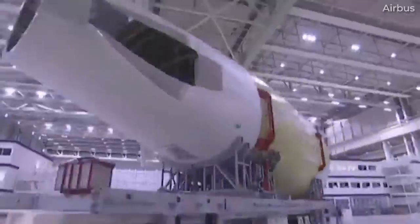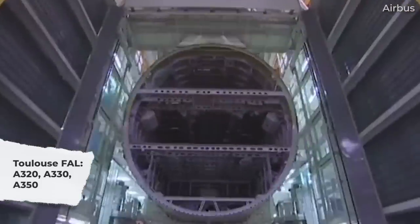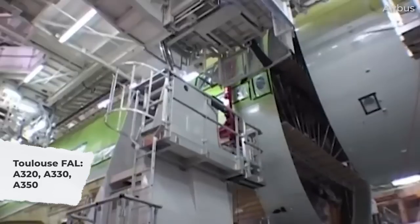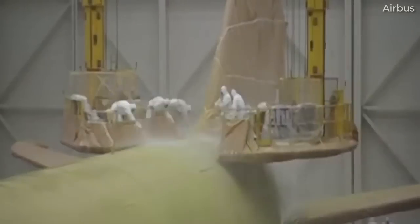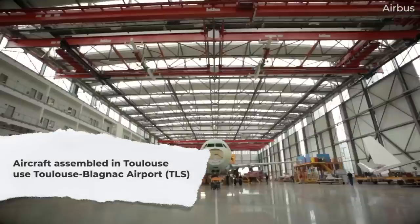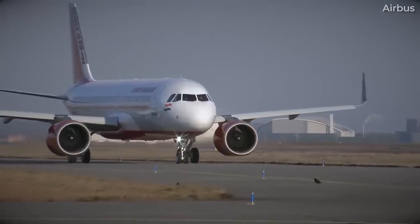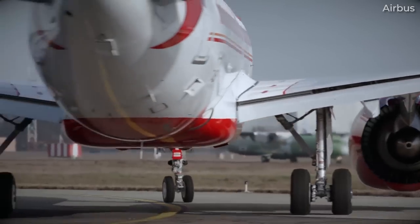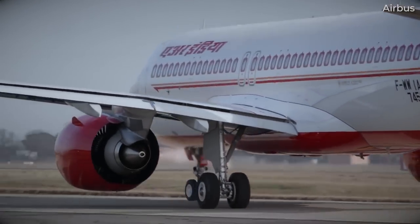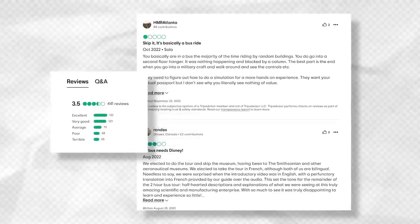Airbus's first and largest facility is in Toulouse, France. This site has been responsible for the assembly of the A320, A330, A340, A350, and A380 families of aircraft. With the A380 having ended its production run in 2021, the Superjumbo's assembly line has been converted into an A320/A321 final assembly line. Once assembled, aircraft are tested and delivered from Toulouse-Blagnac airport. A factory tour is available, though reviews note it is mainly a video presentation plus a bus ride with limited viewing opportunities.